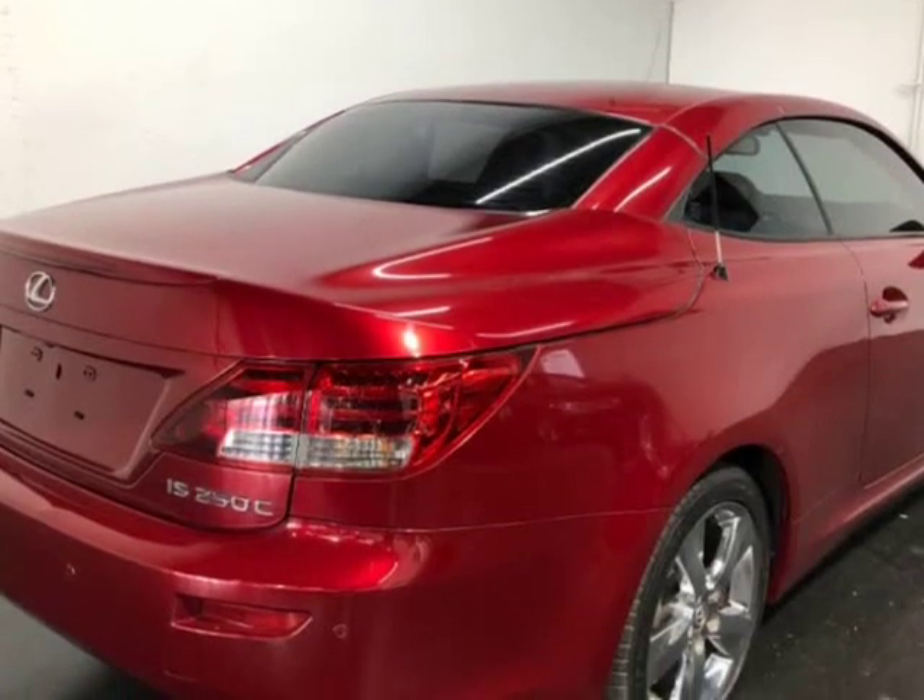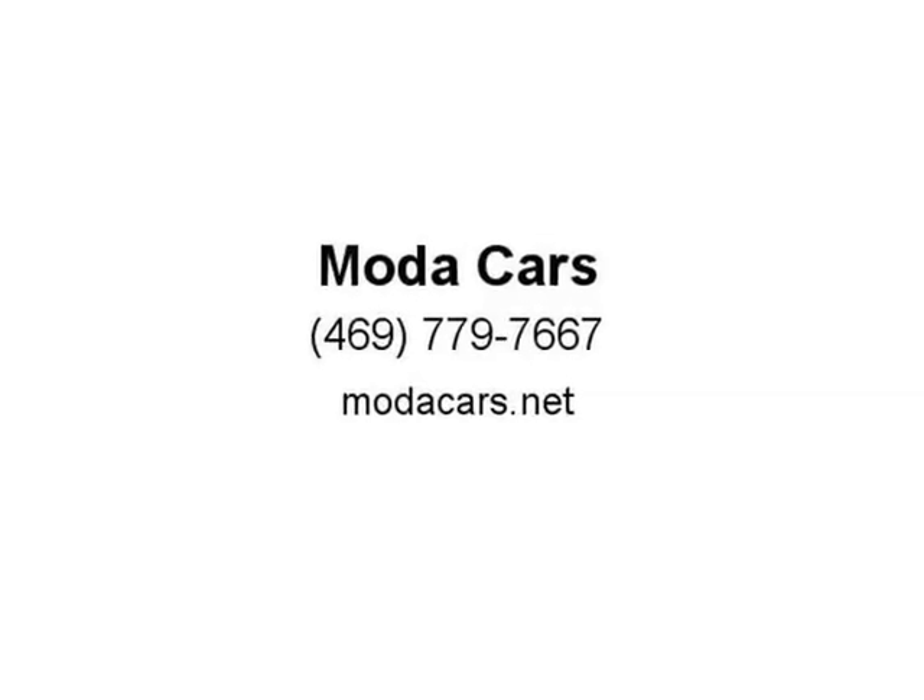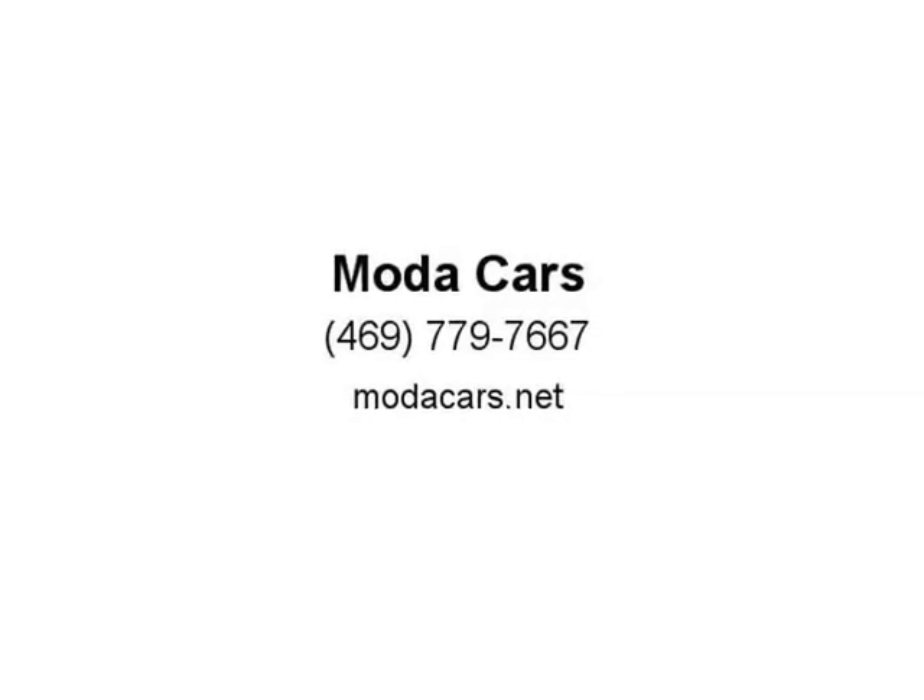So what are you waiting for? Please give us a call now at 469-779-7667 to schedule an appointment, or visit us at Motocars.net. Thank you.